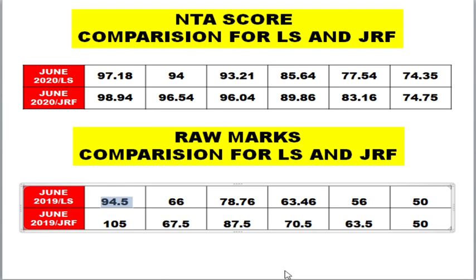If your calculated mark from the response sheet is less than 80 and you belong to the general category, I can't assure you that you will clear the exam. Whereas if you are OBC, EWS, SC, or ST, you can still hope to clear under the LS category at those lower mark ranges.